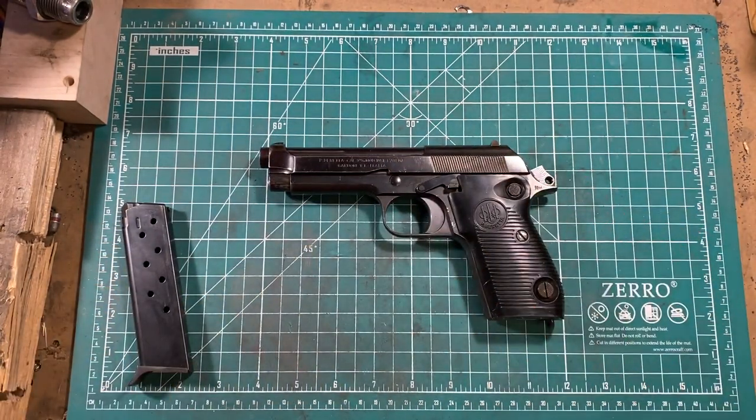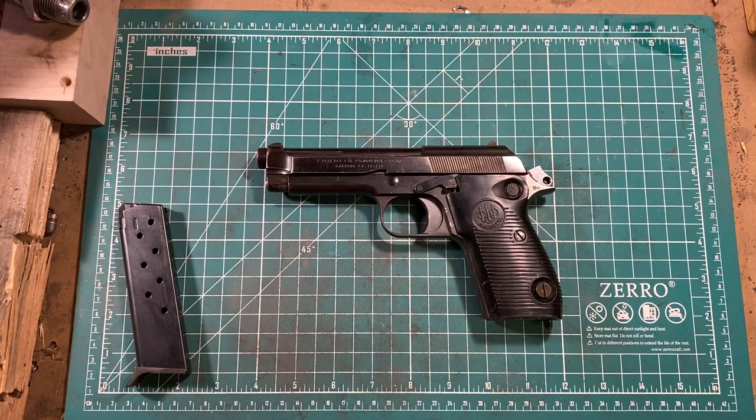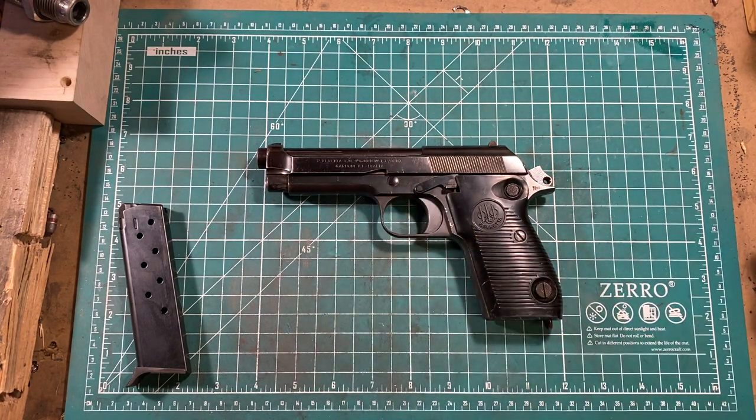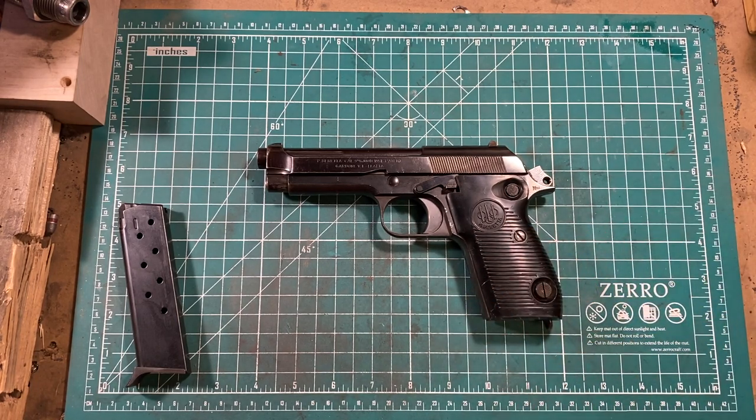Originally, these guns were made with an alloy frame, which turned out not to withstand the battering of full-powered military 9mm loads. In 1955, they switched to steel. Although in the 70s they did make a few more in alloy — undoubtedly with improved metallurgy — just before the Beretta Model 92 was introduced.